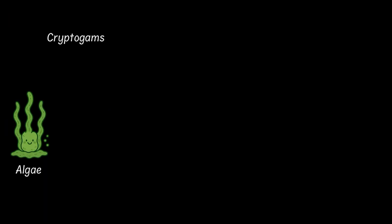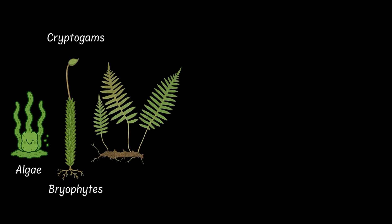We have already met the cryptogams — the algae, the bryophytes and the pteridophytes. They are the seedless plants. They were cool but they had some issues.